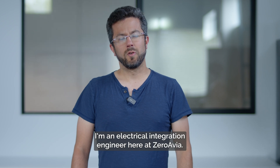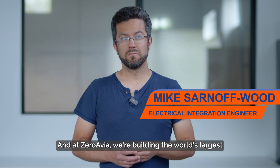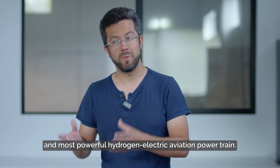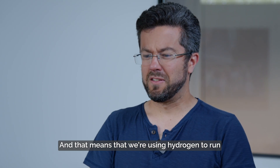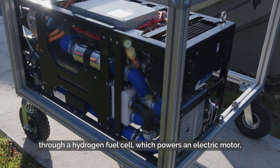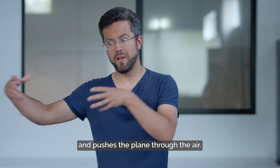Hi, I'm Mike. I'm an electrical integration engineer here at ZeroAvia. At ZeroAvia, we're building the world's largest and most powerful hydrogen electric aviation powertrain. That means we're using hydrogen to run through a hydrogen fuel cell, which powers an electric motor, which then spins the propeller and pushes the plane through the air.